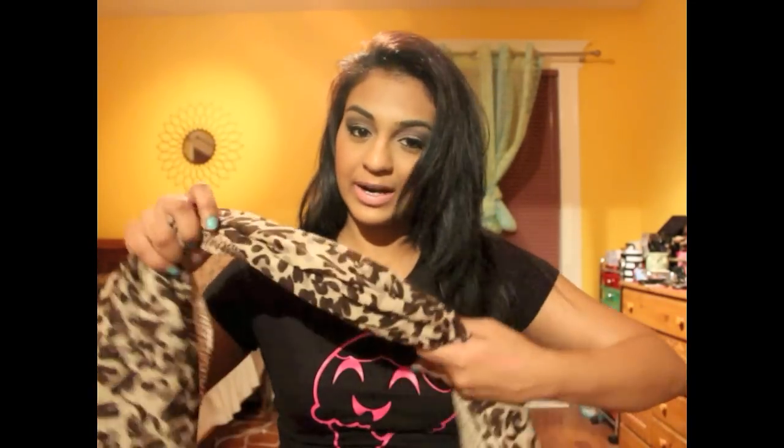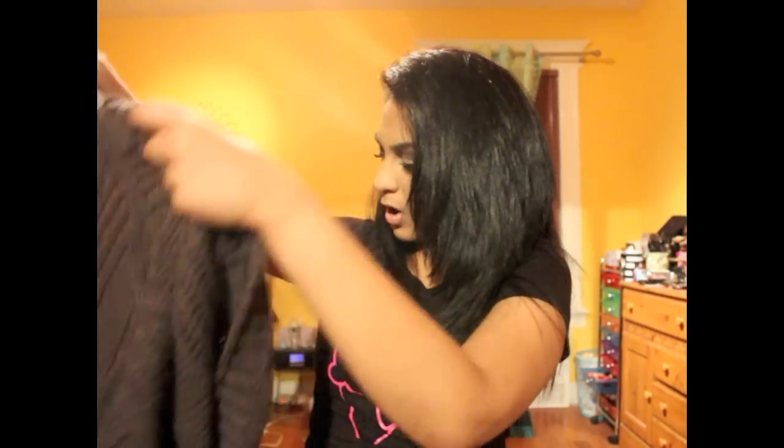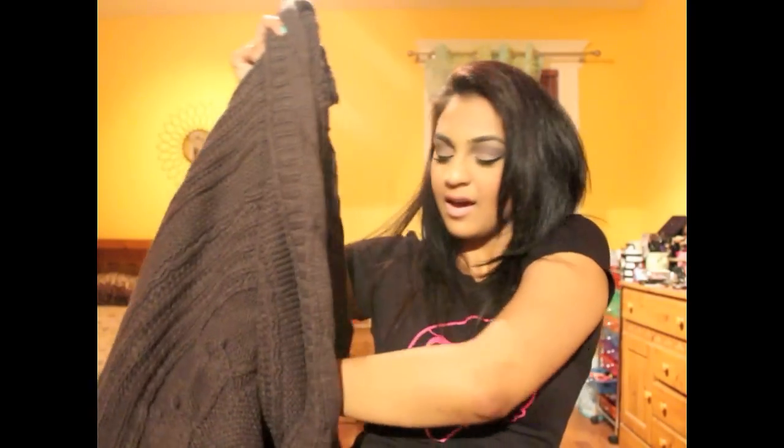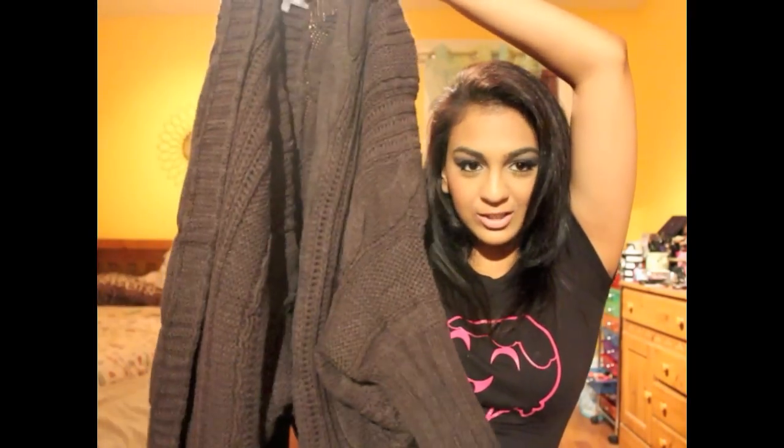Another more neutral option is my cheetah print scarf that I got from Aldo. I really love this one too because it's cheetah print — and clearly I'm obsessed. I really do like sweaters in the fall and have been into cable knit sweaters a lot recently. This one I got from Ideally — it's by Wow Couture and it's a small. It's a really gorgeous cable knit sweater; you just put it on and it's amazing. It kind of covers you like a shawl but it's so cute. I'll be doing a lookbook pretty soon.